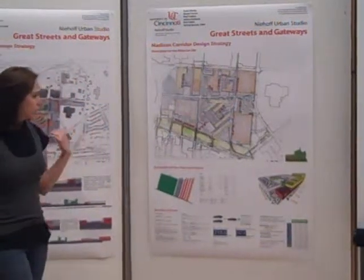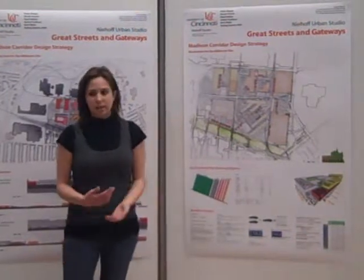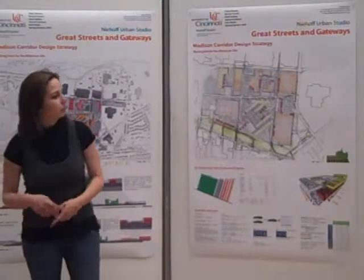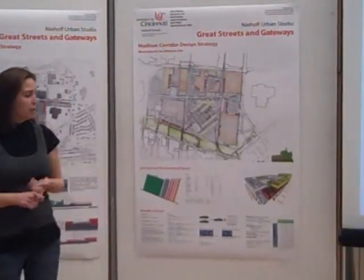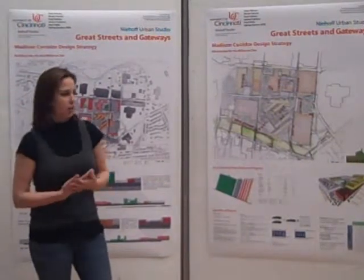What we're doing with these jungle gyms is taking this large warehouse space and breaking down the big box, trying to address some of its issues. Some of the issues being low wages, which means the city doesn't get as much income revenue.